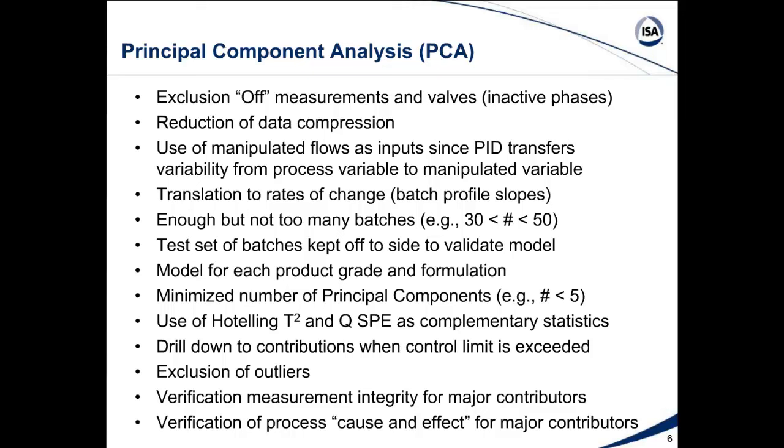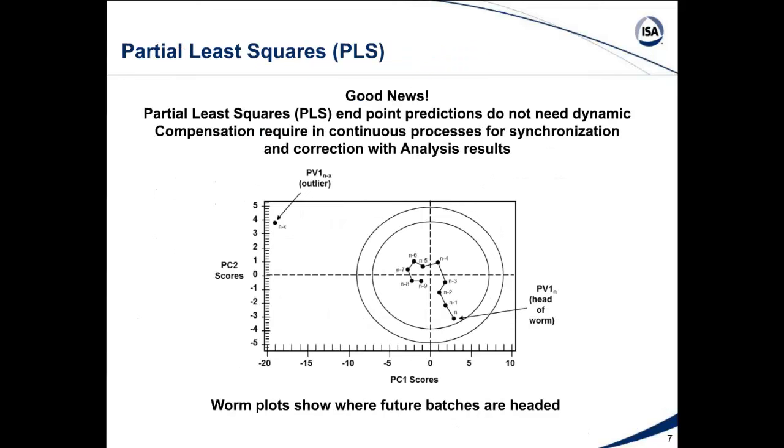We need to make sure these correlations are not things that are merely coincident with inputs or outputs of interest. We can extend principal component analysis to partial least squares — projection to latent structures — all with the same acronym PLS.